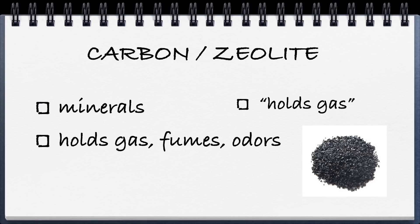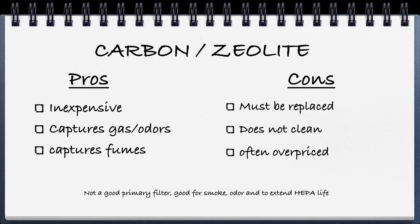Next we have carbon and zeolite — two different minerals that I put together because they operate somewhat the same. I actually like zeolite a little bit better. Basically, as gases, odors, or fumes pass across carbon or zeolite, the thousands of tiny holes or pockets inside the mineral trap and hold those gases. The pros are it's relatively inexpensive and can capture gas, odors, and fumes very well. The cons are it has to be replaced periodically unless you put it in the sun occasionally to release the trapped gases. It really just captures odor and is often overpriced, so it's not a good primary filter, but does good work on fumes, odors, and chemicals in the air.